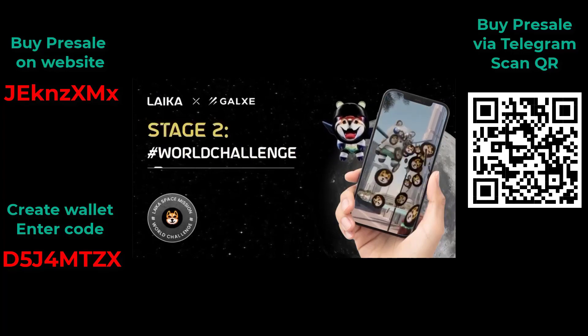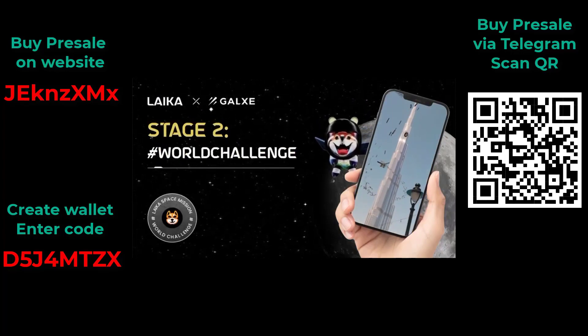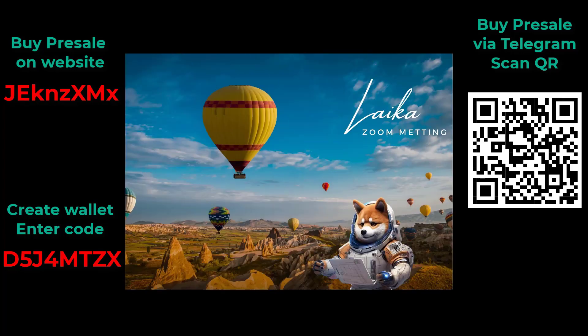Join Laika on its journey to the stars and enjoy the amazing benefits. Vibrant community — join the Laika community to connect, learn and grow together. Unique ecosystem — immerse yourself in a world of entertainment, creation and earning potential. Laika, the meme coin of the future.